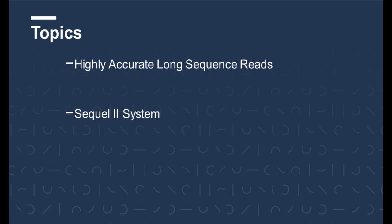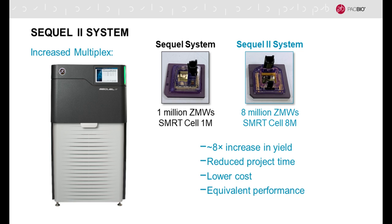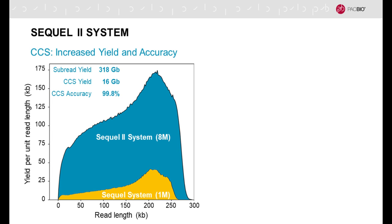I'd like to now introduce the new Sequel 2 system, which we just formally launched and is now available. Please go to our website — the link is at the bottom — to check out the performance and characteristics. In a nutshell, we have changed the SMRT cell to increase the multiplex from 1 million to 8 million ZMWs, resulting in roughly an 8-fold increase in yield, which translates to reduced project time and lower cost while maintaining equivalent performance to the previous Sequel system. The CCS data distributions from Sequel and Sequel 2 are essentially identical, but you get a lot more reads.